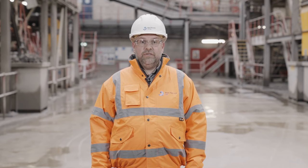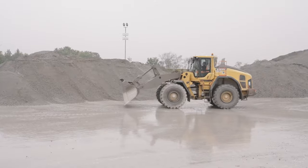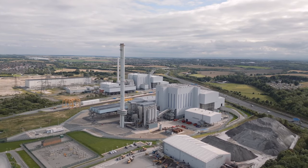Local authorities will always have residual waste that cannot be reused, reduced, or recycled. What we're doing here shows there is an alternative to landfill. With our help, it can become an asset, advancing circularity and sustainability.